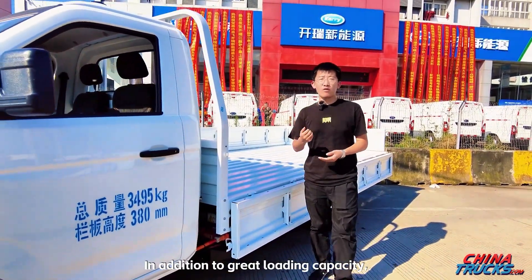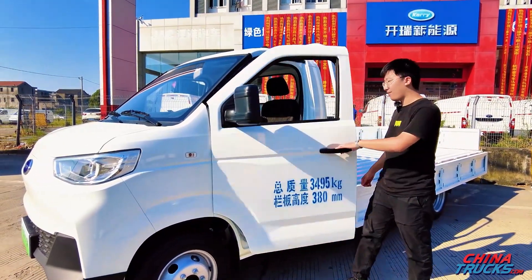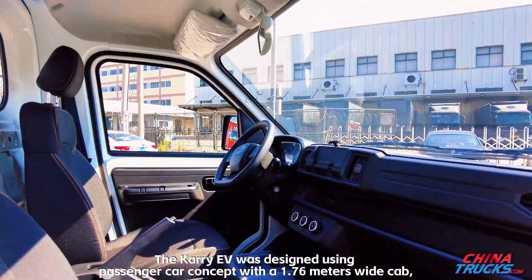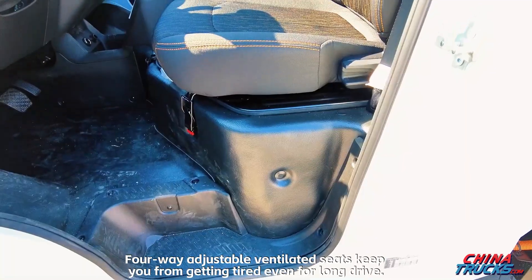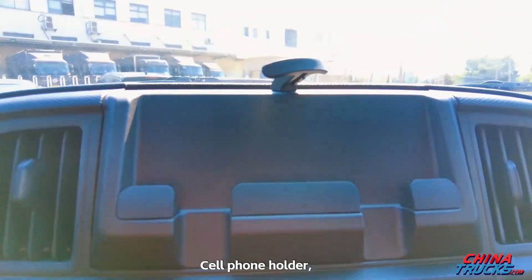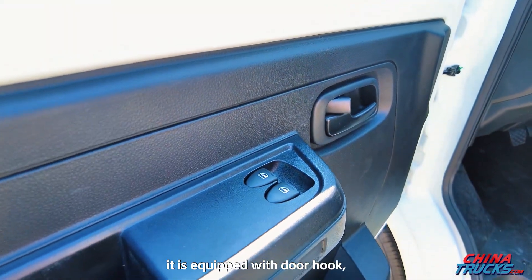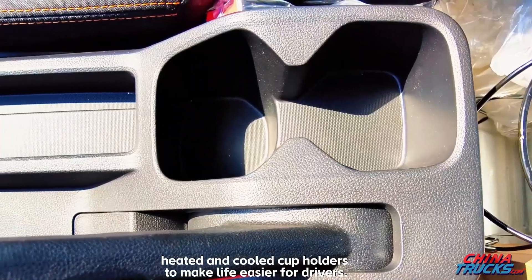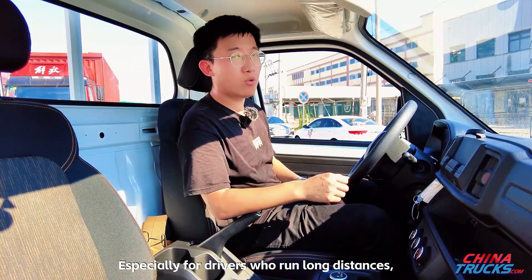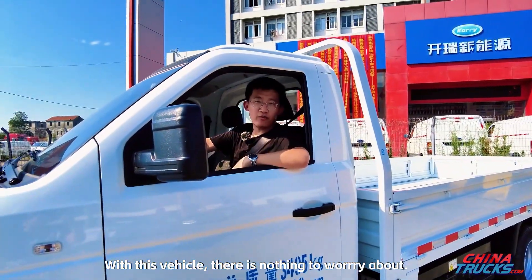In addition to great loading capacity, there is a lot more to look at in the interior. The Carry EV was designed using a passenger car concept with a 1.76-meter wide cab, making it more spacious and comfortable. 4-way adjustable ventilated seats keep you from getting tired even on long drives. A cell phone holder and USB charging port are available on the center console. It is also equipped with a door hook, power windows and doors, and heated and cooled cup holders to make life easier for drivers — especially those who run long distances.